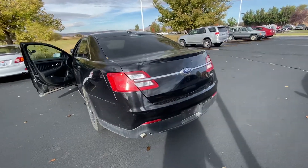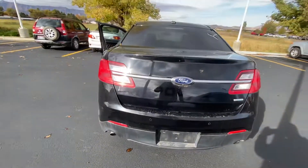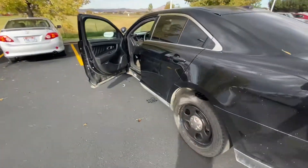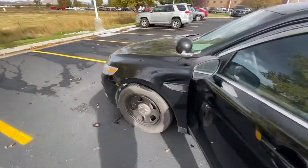Hey Scott, it's Mark over at Young Toyota. Just want to show you the Ford Taurus police vehicle. You're going to have rear parking sensors, and this one is going to have a backup camera as well. Just a quick little walk around.